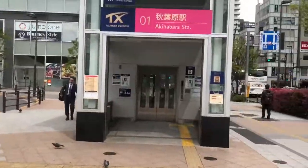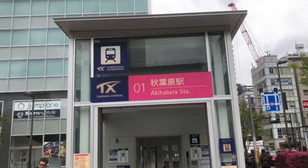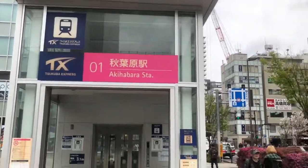Don't worry about getting on the wrong track — Akihabara station is the last stop of the Tsukuba Express, so you're going to get to your destination. You find yourself in the side entrance area; here's the entrance right there with the Tsukuba Express logo. Now let's get to it.